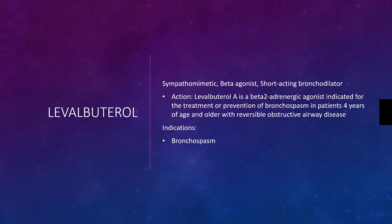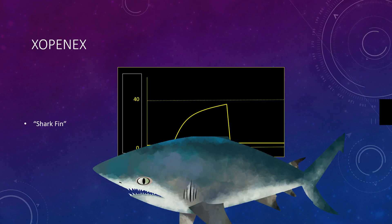It is a beta-2 adrenergic agonist, where beta-2 is bronchodilation — beta-1 heart, beta-2 lungs. It is indicated for the treatment or prevention of bronchospasm in patients four years of age or older with reversible obstructive airway disease. Remember, the shark fin capnogram is indicative of bronchospasm.